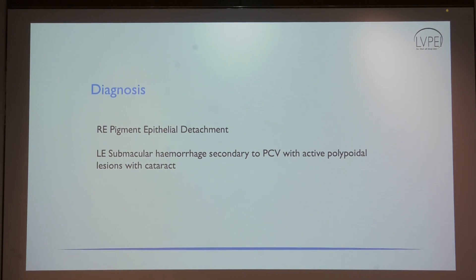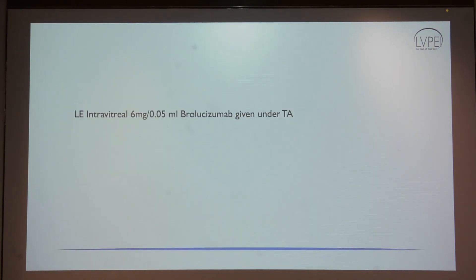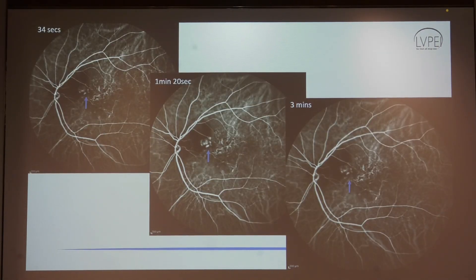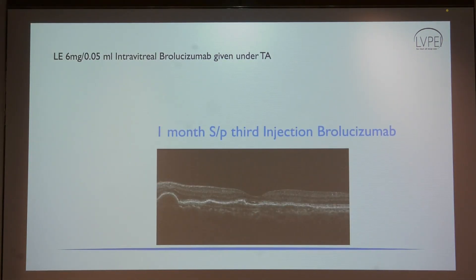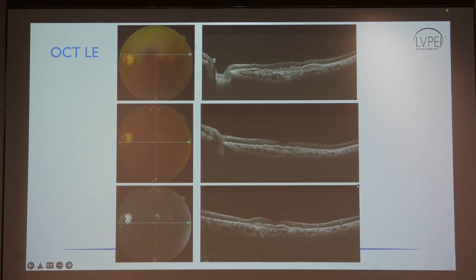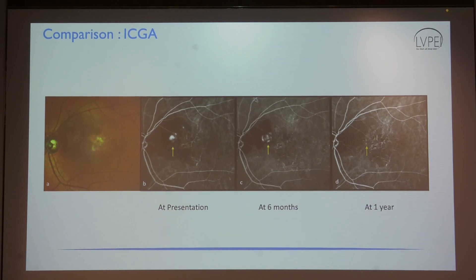Cataract was similar in both eyes when comparing with the normal right eye, and clarity on fundus photo was similar. The left eye, with subretinal hemorrhage and a 10-day history, does not need cataract surgery. We gave one injection of brolycizumab and there was some improvement, though subretinal hemorrhage was still present. At six months on ICG there was some regression of the polyp. One year after the overall injection course — six months after the third brolycizumab — the subretinal hemorrhage had resolved, there was no PED, ICG showed no polyp, and OCT was much better. The patient is maintaining good vision.